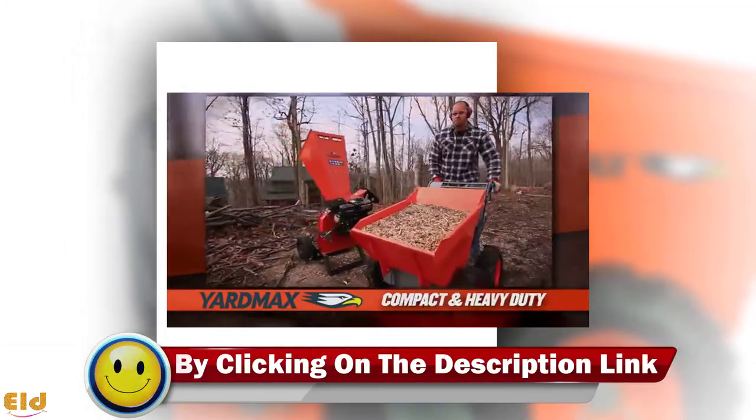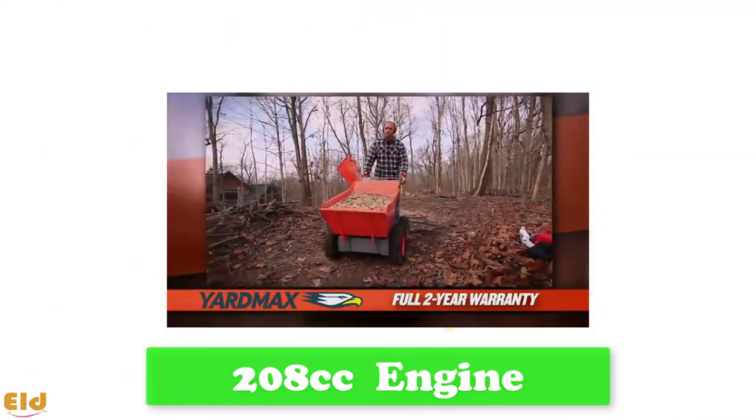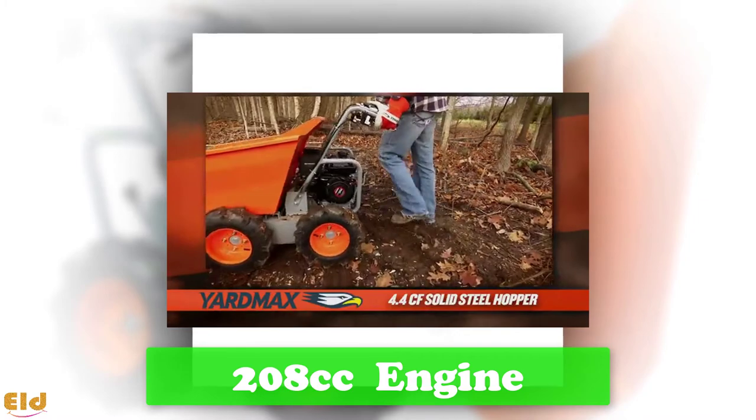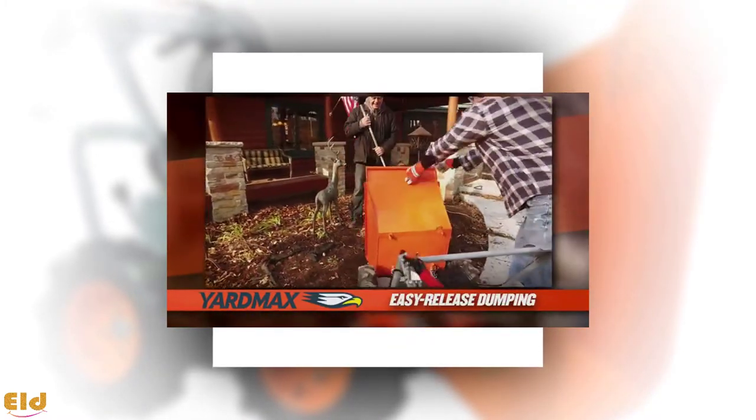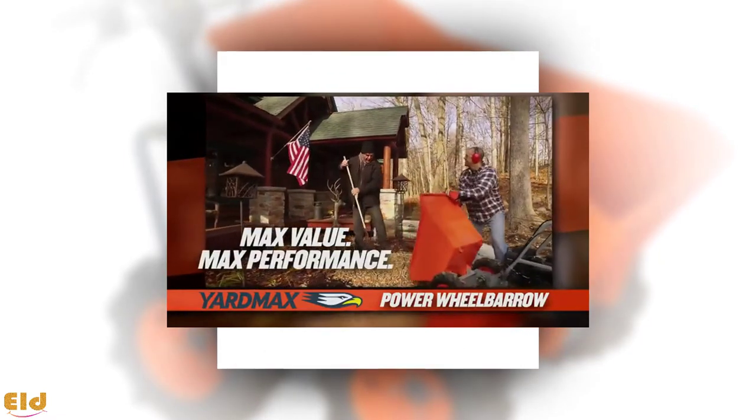Having the motor makes it easy to maneuver to the point that the wheelbarrow can spin on a zero turn radius. When you are ready to dump your cargo, you can use the one-handed release to automatically tip the 660-pound tub.